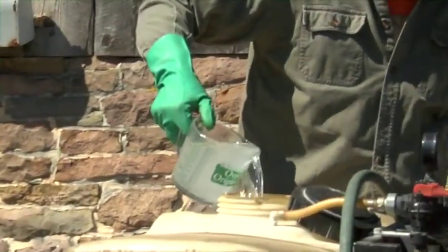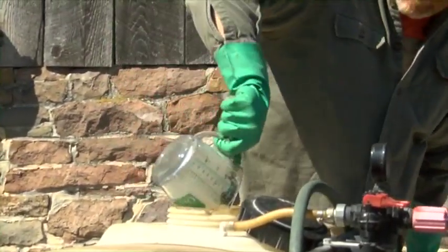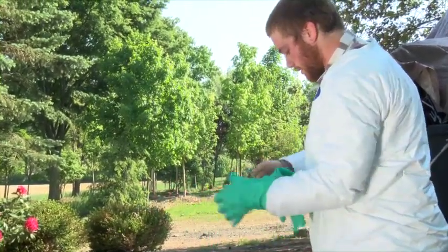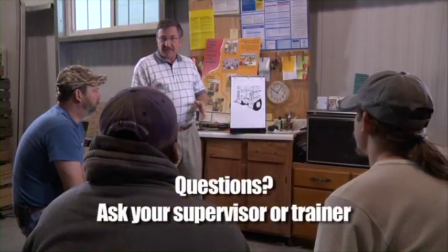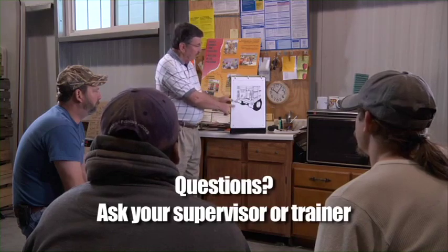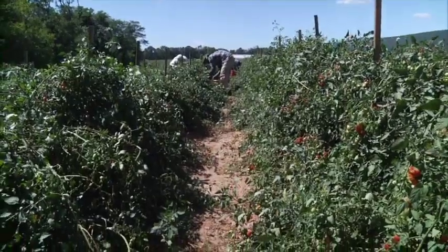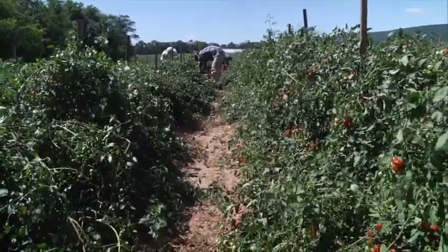There is little need for you to be concerned about your health and safety while you're here, as long as you follow the safety steps we'll be discussing. If you have any questions, make sure to ask your supervisor or the trainer who is here today. They're here to help you do your best work and to keep you out of harm's way.